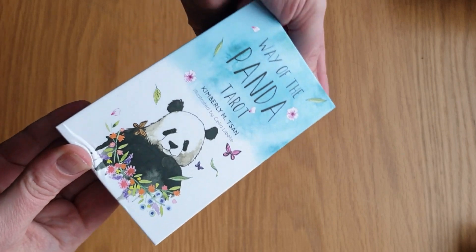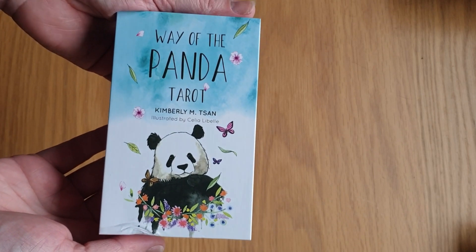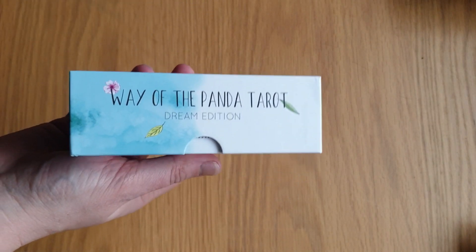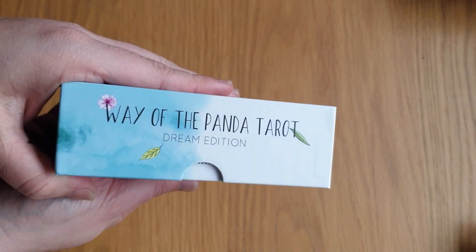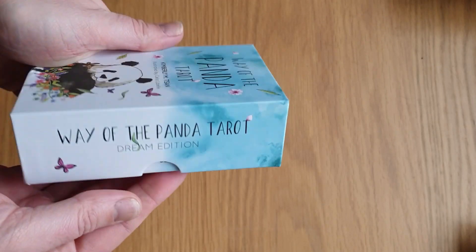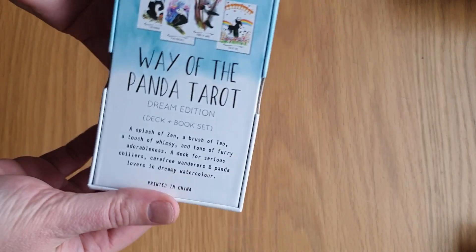So it just fits my thumb perfectly. This is obviously the front of the box — Way of the Panda Tarot by Kimberley M. Tan, illustrated by Celia Lebel. If I've pronounced that wrong, I'm really sorry — I'm not very good at pronouncing names or words that are unfamiliar to me. Way of the Panda Tarot on the side. Dream Edition. I believe there are two different editions, I can't remember what the other one is at the moment. Obviously there's the bottom of the box, the top, and then that's the back.